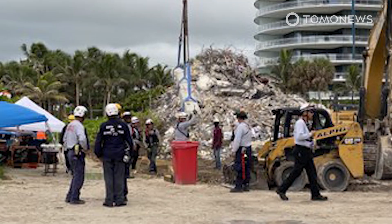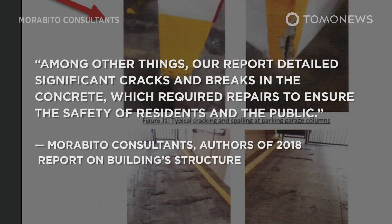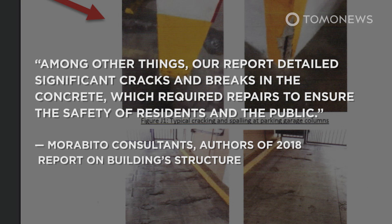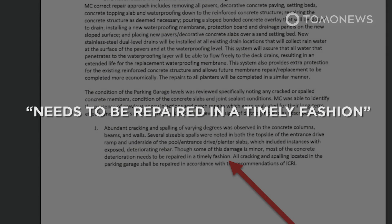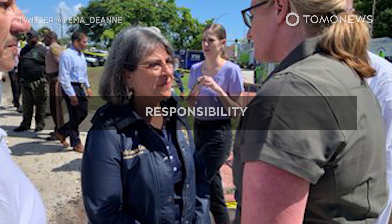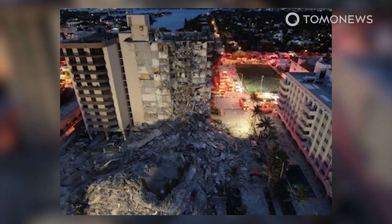The authors of the 2018 engineer's report have also had their say. Defending its work, Morabito Consultants said their report detailed significant cracks and breaks in the concrete which required repairs to ensure the safety of residents and the public. Morabito's report said most of the concrete deterioration in the parking garage needed to be repaired in a timely fashion, but did not suggest any collapse was imminent. Responsibility in these situations is complicated — more than one thing has gone wrong for something this catastrophic to take place.